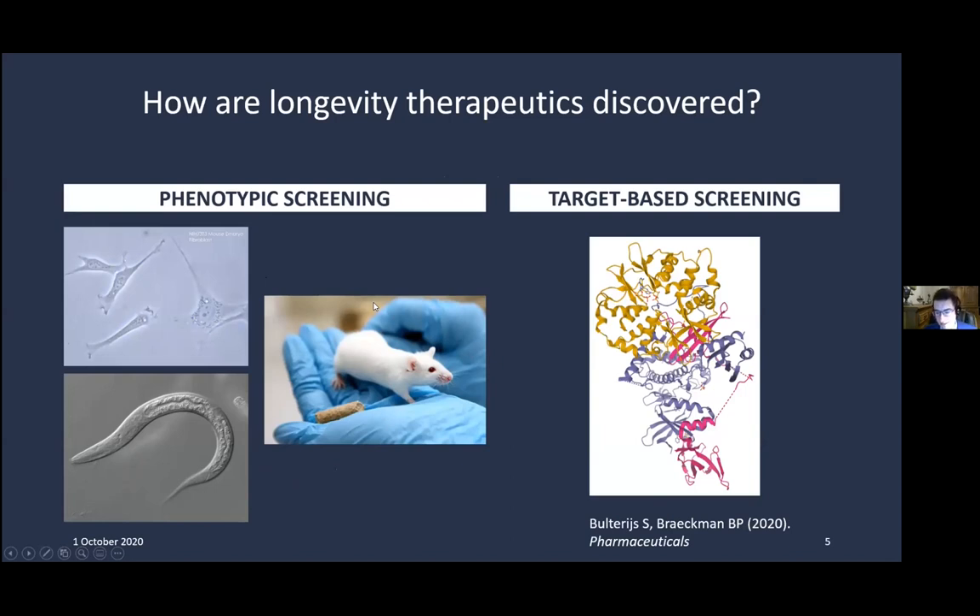How do you discover new drugs involved in aging? Traditionally, there are two main paradigms: phenotypic screening and target-based screening. There are other paradigms as well, such as in silico screening, where you look at differences in gene expression patterns between young and old cells and identify compounds that shift the expression profile more toward that of a young cell.